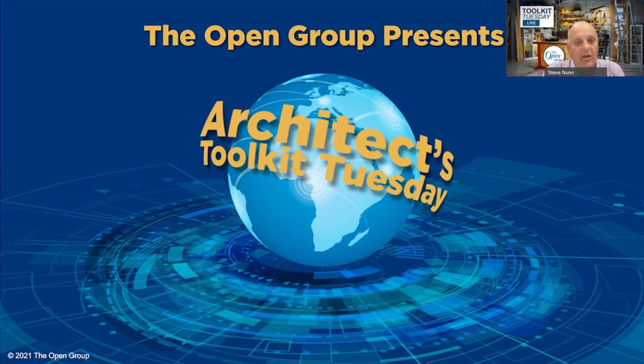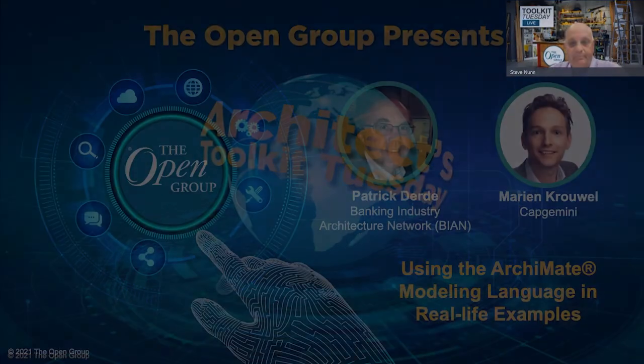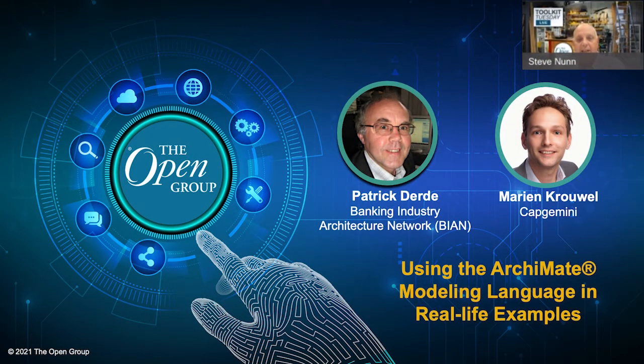Our focus today is on ArchiMate, the ArchiMate modeling language, and we'll hear more about it very shortly from our two speakers. But first, I want to acknowledge and thank Van Haren Learning Solutions for their help in putting together this particular episode of Toolkit Tuesday. Today we're focused on the ArchiMate modeling language and how it's used in the real world with real life examples. We have Patrick Derdy, who is BIAN 9.0, COBIT 5, TOGAF 9.2, and ArchiMate 3.1 certified, and finally SFIA 6 certified enterprise architect.